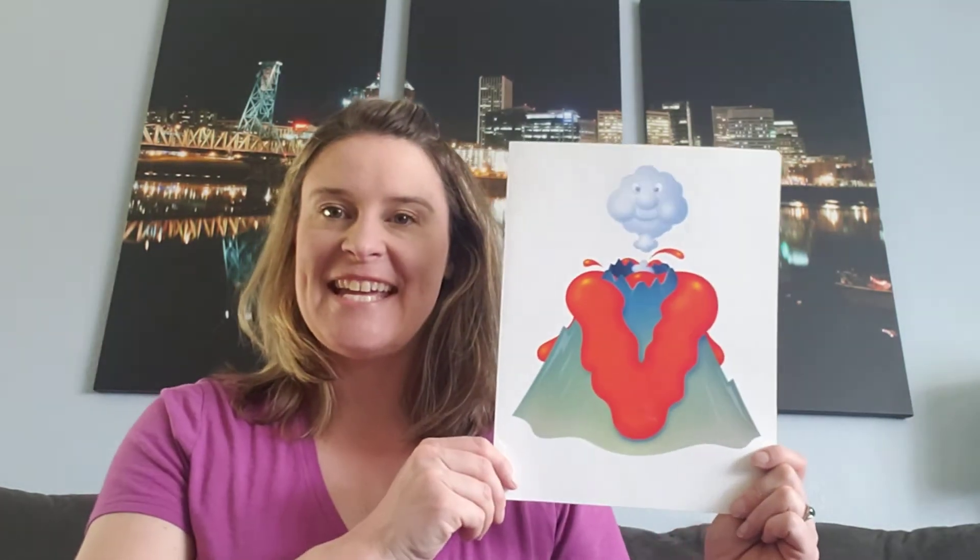Hi Kindergarteners, it's Ms. Farrow. I hope you're having another amazing day. I just wanted to review our alpha friend with us really quick. And you guys remember our alpha friend this week — that's right, his name is Vinnie Volcano.